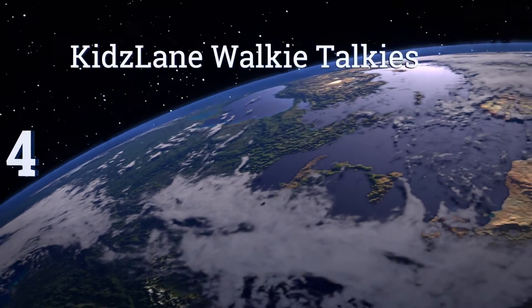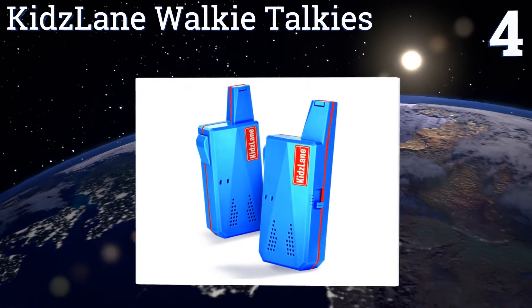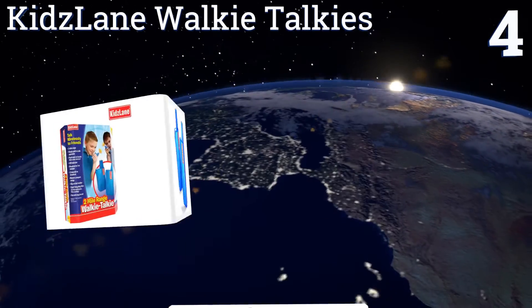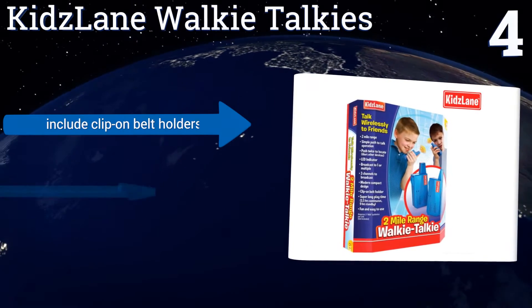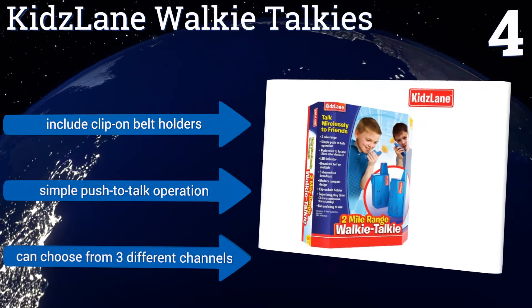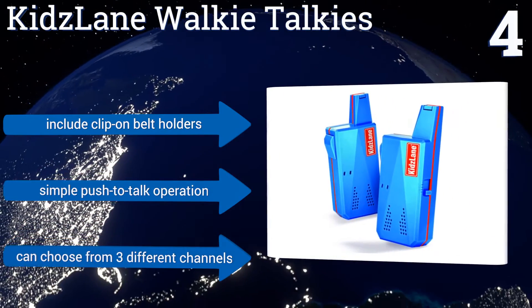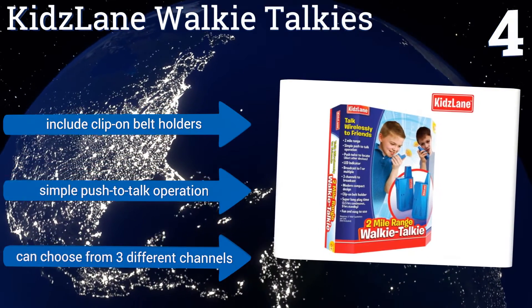At number 4, Kids Lane Walkie Talkies feature a two-mile distance range, so your son can continue talking with his friends even after they go home for the night. It has an extended battery life for 3.5 hours of continuous playtime or 9 hours in standby mode. It uses a simple push-to-talk operation and includes clip-on belt holders. You can choose from three different channels.